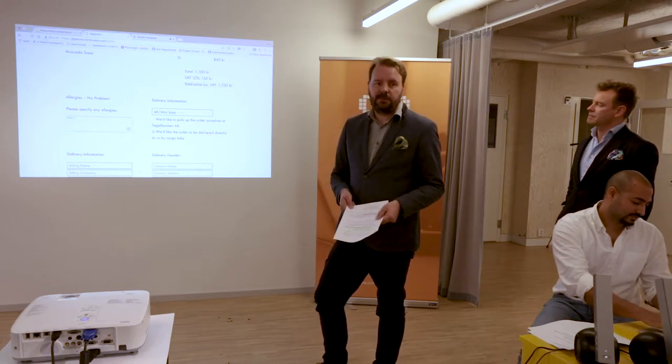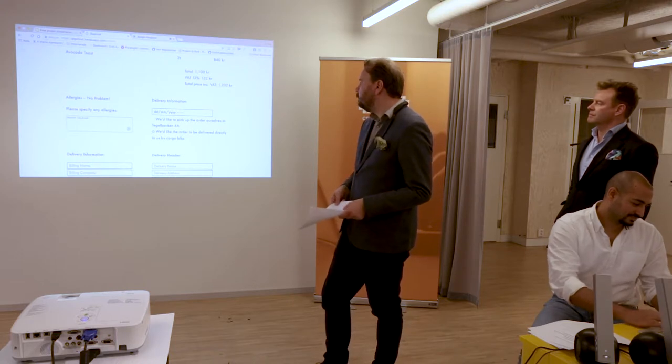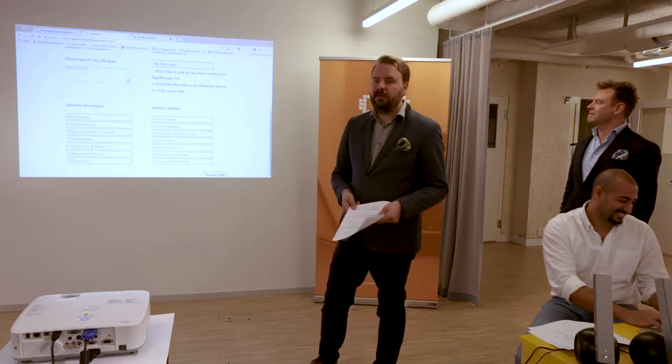Here customers can also specify if they have any allergies — that information goes to the kitchen. We also provide fields for billing address and delivery address.